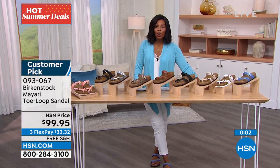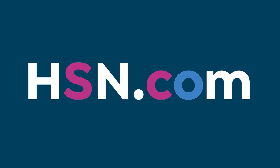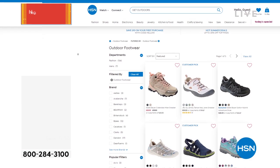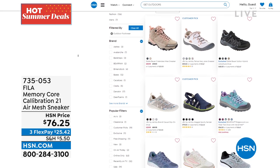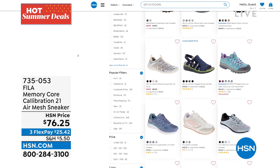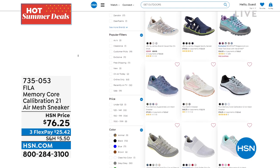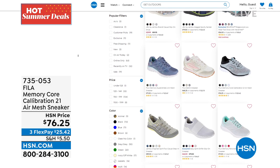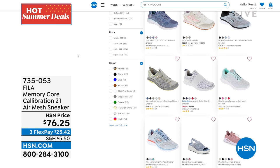We encourage you to get outdoors and enjoy this time of year, and you can shop at hsn.com — type in 'get outdoors.' For the entire month of June, you're going to see a variety of footwear brands that can help facilitate your outdoor activity, whether you're going hiking, camping, or just running around. We've got the shoes and the right footwear for you.